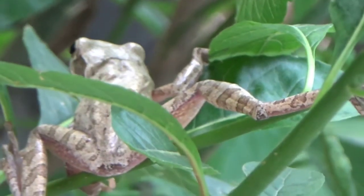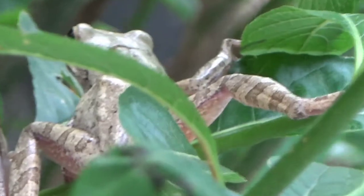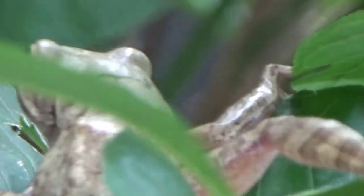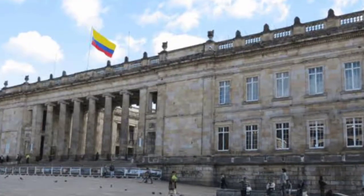Yang selanjutnya ada Red Eyed Tree Frog, yang menjadi salah satu katak pohon yang unik dengan mata yang berwarna merah. Amfibi ini untuk betina mencapai ukuran 7,5 cm, sedangkan pejantan hanya mencapai 5 cm. Katak ini memiliki habitat alami di Meksiko bagian selatan, Amerika Tengah hingga Kolombia.